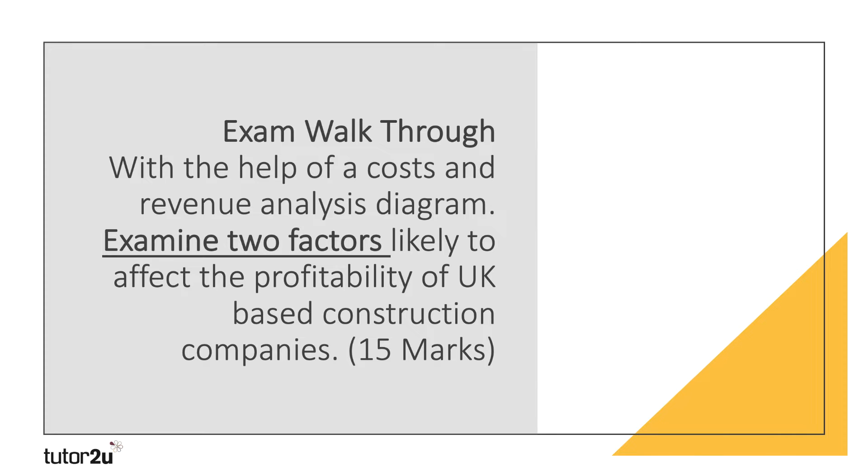Here's the question we'll walk through, with the help of a cost and revenue analysis diagram: examine two factors likely to affect the profitability of UK construction companies. This is a 15-mark question for Edexcel. Deliberately, I've put in the question 'with the help of a cost and revenue analysis diagram' — I could have said 'with the help of a diagram,' giving you the choice between supply and demand analysis or the more technical cost and revenue analysis. Look to see if it says 'with the help of a diagram' and think about what you're expected to draw to reach the highest levels of analysis.